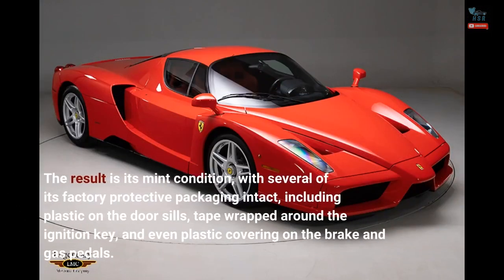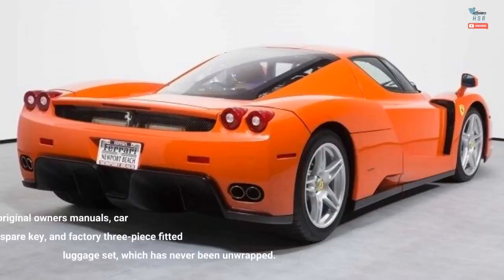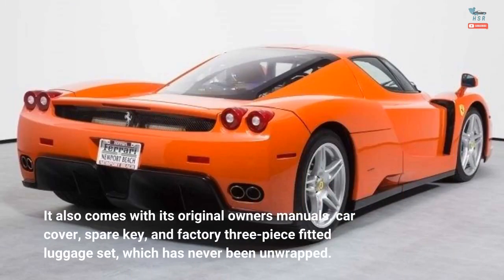The result is its mint condition, with several factory protective packaging items still intact, including plastic on the door sills, tape wrapped around the ignition key, and even plastic covering on the brake and gas pedals. It also comes with its original owner's manuals, car cover, spare key, and factory three-piece fitted luggage set, which has never been unwrapped.